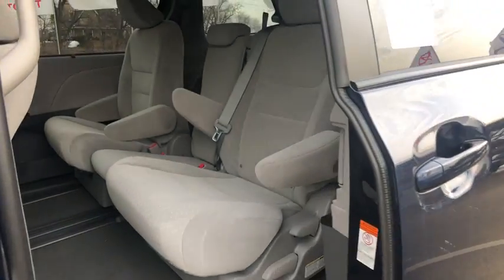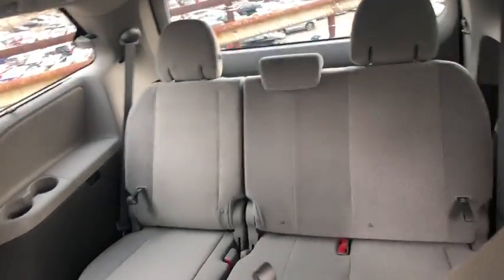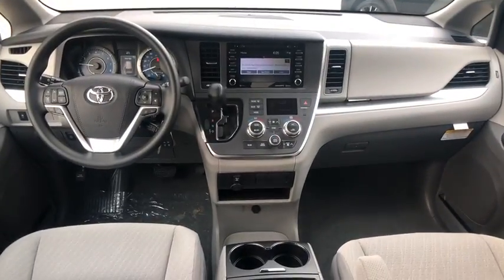Power windows, brake assist, overhead console, panic alarm, remote keyless entry, tachometer, front bucket seats, power driver's seat, front reading lamps.